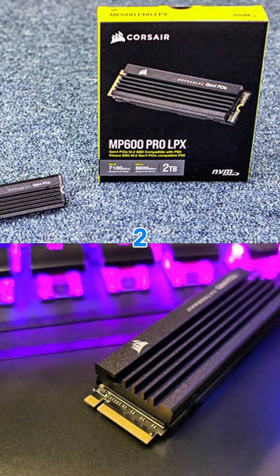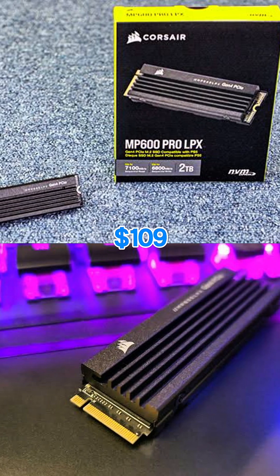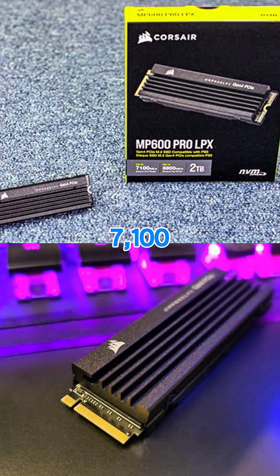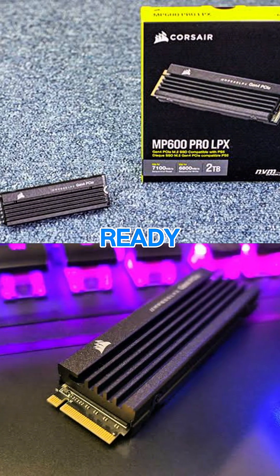Number 2: Corsair MP600 Pro LPX. Price: around $109 for 1TB. Speed: up to 7,100MB/s. Low-profile heatsink. PS5 ready out of the box.